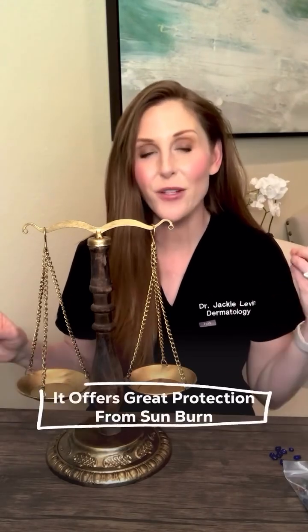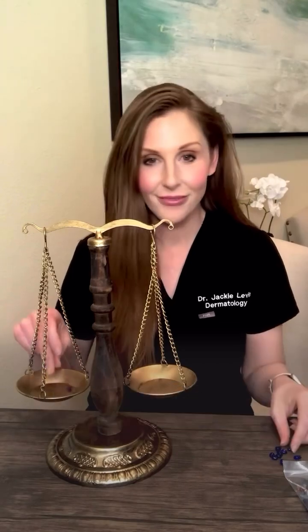Pro number one: octocrylene is a great UVB filter. It offers great protection from sunburn.